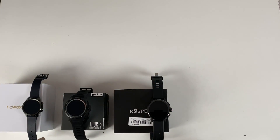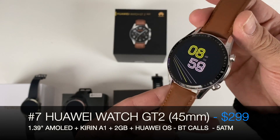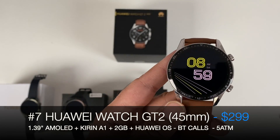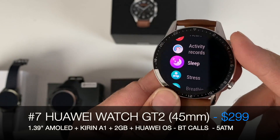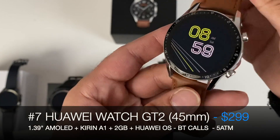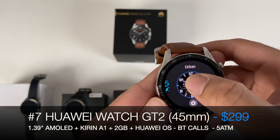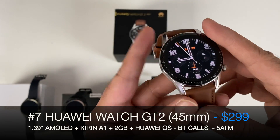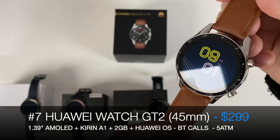Number 7 is a surprising entry — the Huawei Watch GT2. I said the Fossil Gen 5 was the most beautiful watch you can get, but this one is surely a contender. It's a beautifully designed smartwatch — basically a souped-up fitness tracker with very accurate fitness tracking, a whole bunch of built-in apps, Bluetooth phone calls, removable straps, and 5 ATM waterproof. It runs Huawei's own platform so no third-party applications, but the design of the watch is out of this world. Number 7: the Huawei Watch GT2.